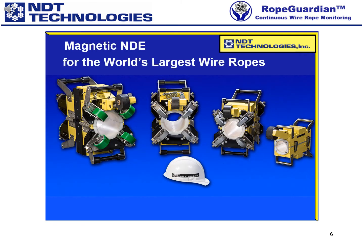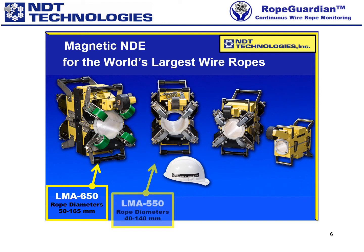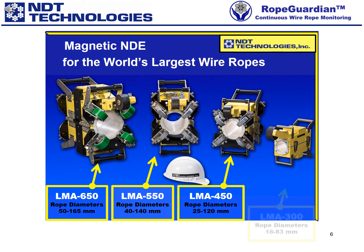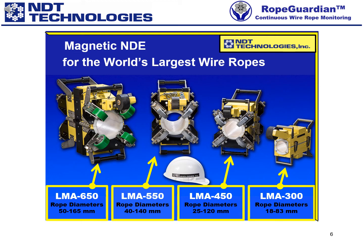Magnetic Non-Destructive Examination, NDE, of the world's largest wire ropes. This includes our LMA-650 system for ropes with diameters up to 165mm, our LMA-550 system for ropes with diameters up to 140mm, our LMA-450 system for ropes with diameters up to 120mm, and our LMA-300 system for ropes with diameters up to 83mm.